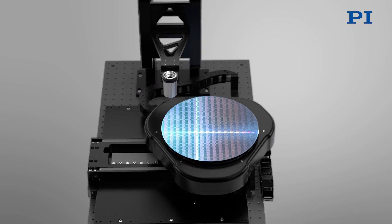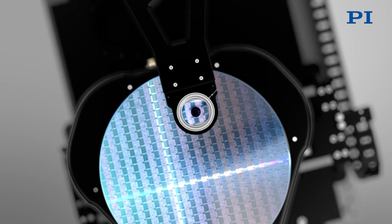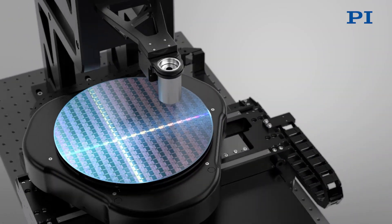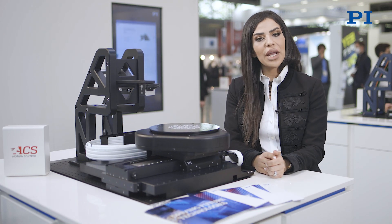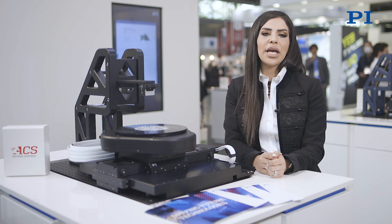Moving above the air-bearing motion system, you will see the PI Piezo focus stage. Piezo flexure-based focusing tools are the most precise in the industry, and using innovative flexure and stage designs offer non-rearing, no-rubbing solutions for fast autofocus systems.